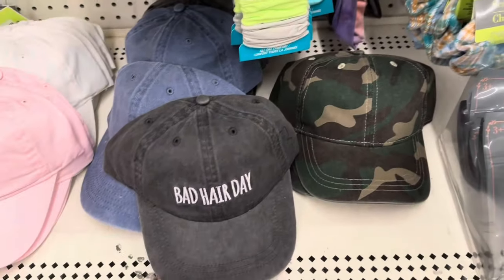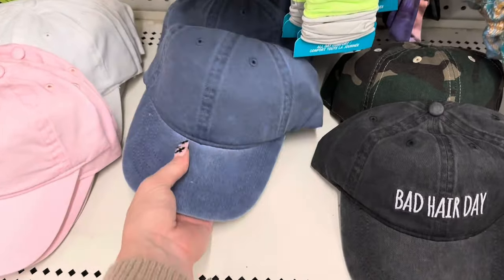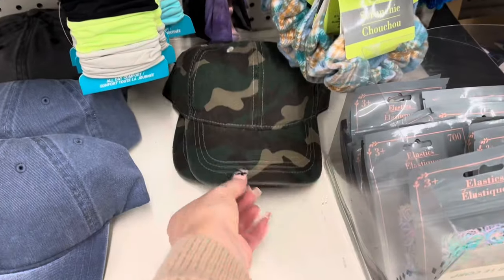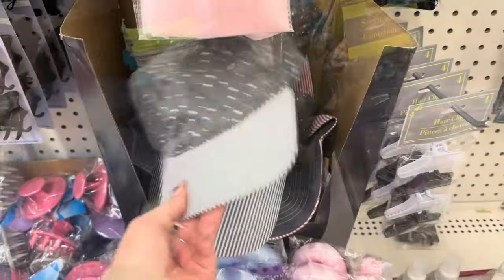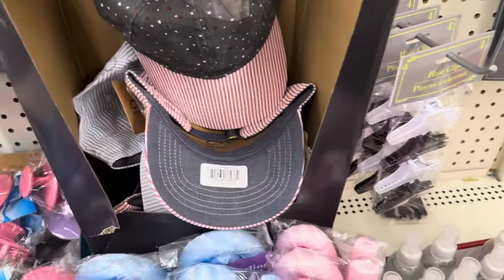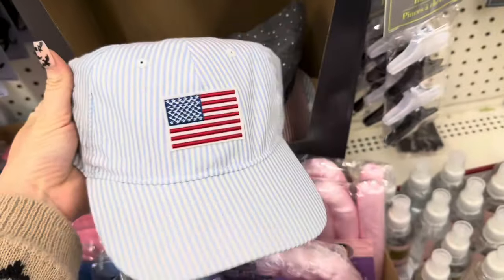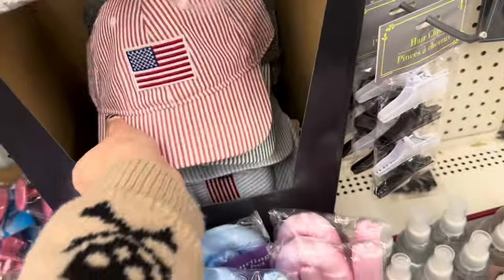They have some more hats — the camo one and the 'bad hair day' one, which is my personal favorite. I love that. There's also a pink one, but I'm definitely grabbing the bad hair day one. They also have these 4th of July inspired hats with red and white stripes and blue and white stripes with the American flag on them — getting Old Navy vibes. They're really nice hats and a great deal for $1.25.